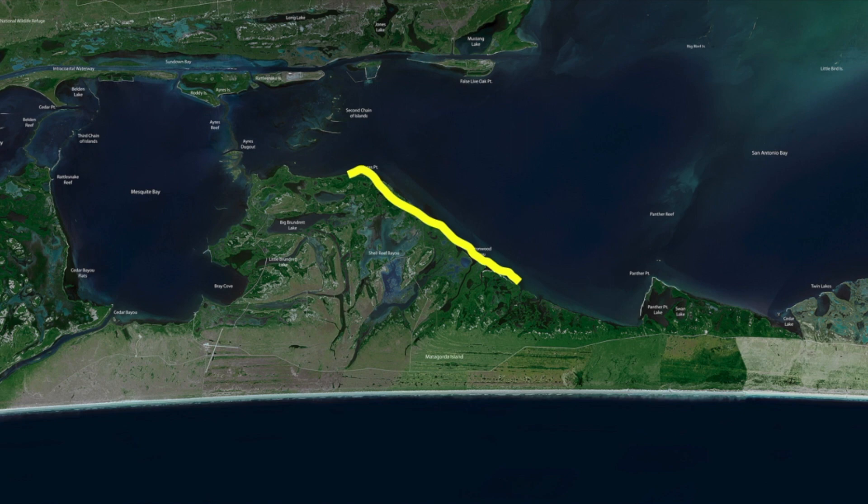Double D in some of these areas have been good — finding the deeper grass beds in that waist-to-thigh-deep area have been good for the Double D. I like throwing those in those particular situations, and those particular colors have been good.